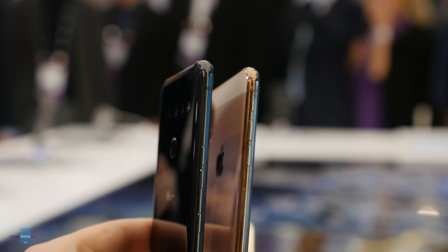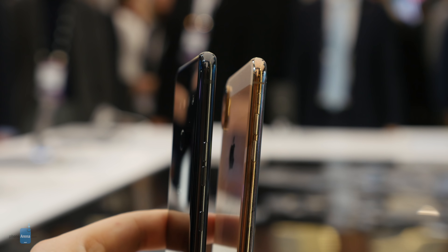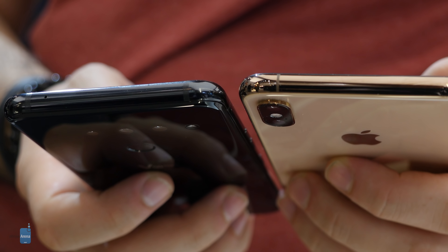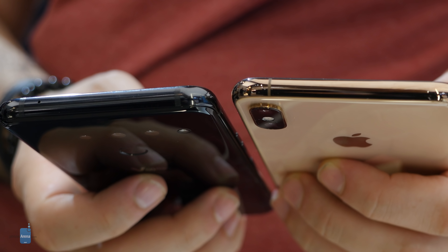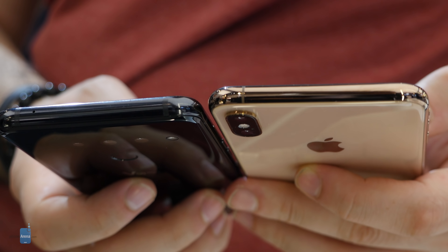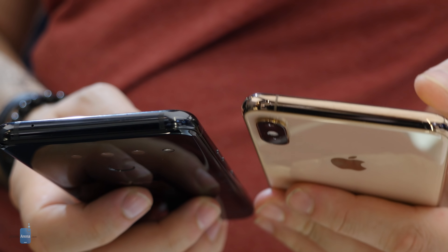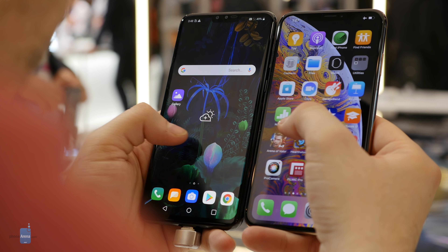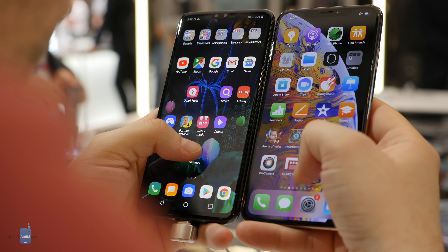A 6.4 inch phone with a gorgeous AMOLED screen, a smooth and elegant glass construction with no camera bump, and a top-tier Snapdragon 855 processor, the V50 is as fast as Android phones get. But how does this compare against an iPhone — and not just any iPhone, but the similarly big and powerful iPhone XS Max? Let's compare the two to find out.